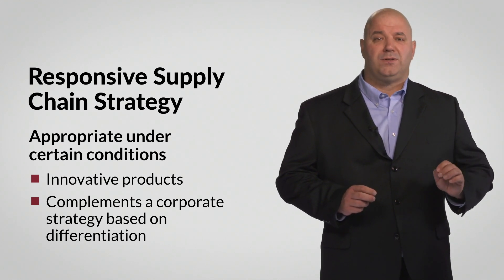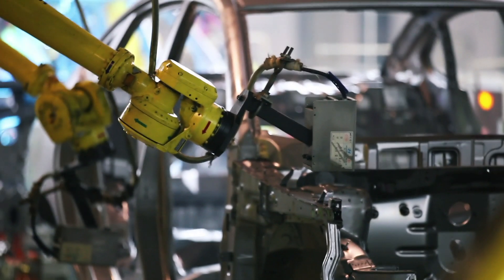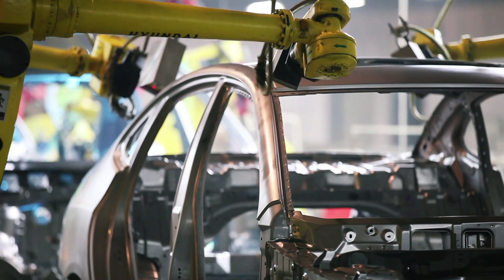The origins of a responsive supply chain strategy can be traced back to the Toyota just-in-time production system. Just-in-time production invests heavily in reducing the amount of time it takes to perform basic tasks, which reduces overall lead times for a finished product. A responsive supply chain strategy builds on this idea of reducing lead times within a factory and expands the concept to all functional areas within a supply chain.